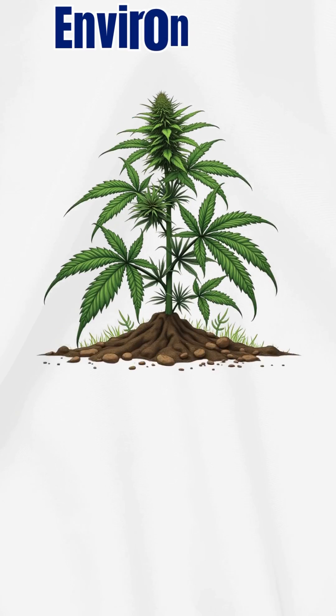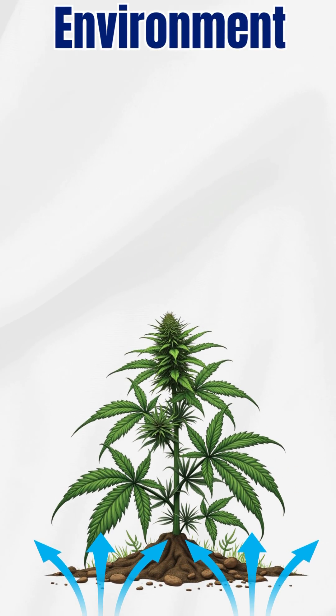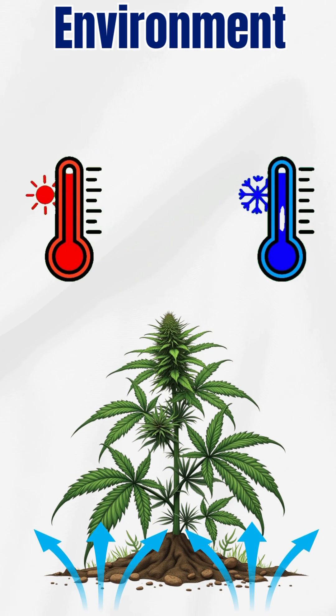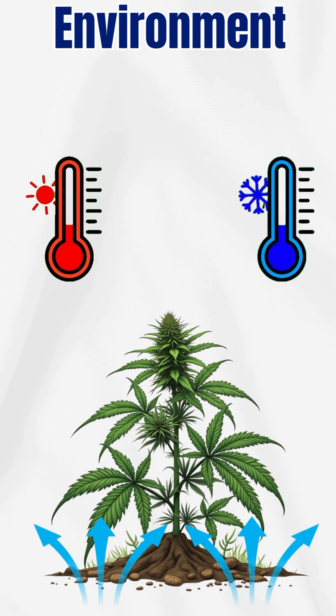And finally, the environment: steady airflow, stable temps, and no wild swings. Get those right and the plant does the rest naturally.